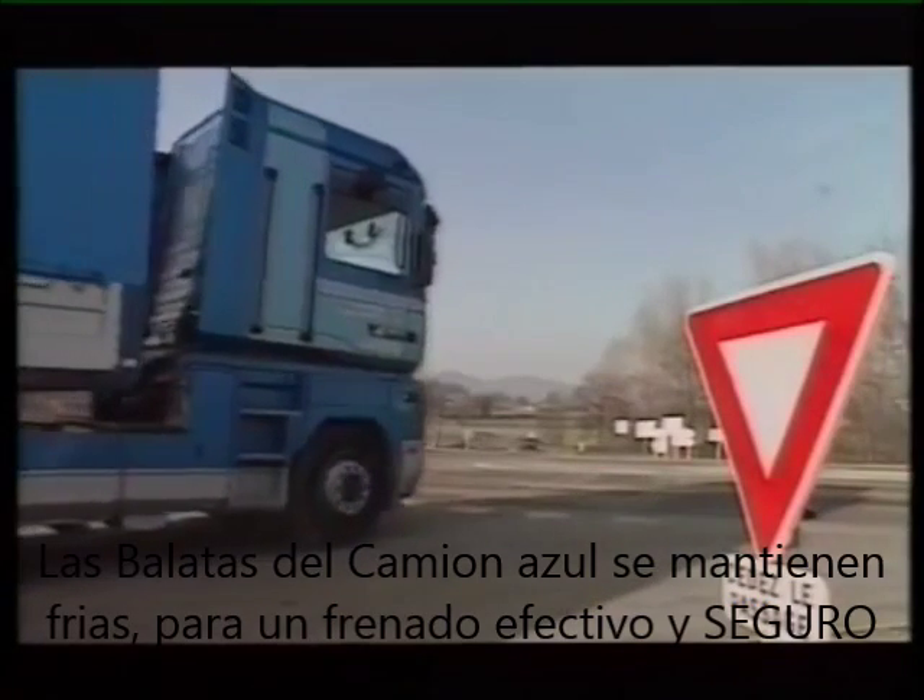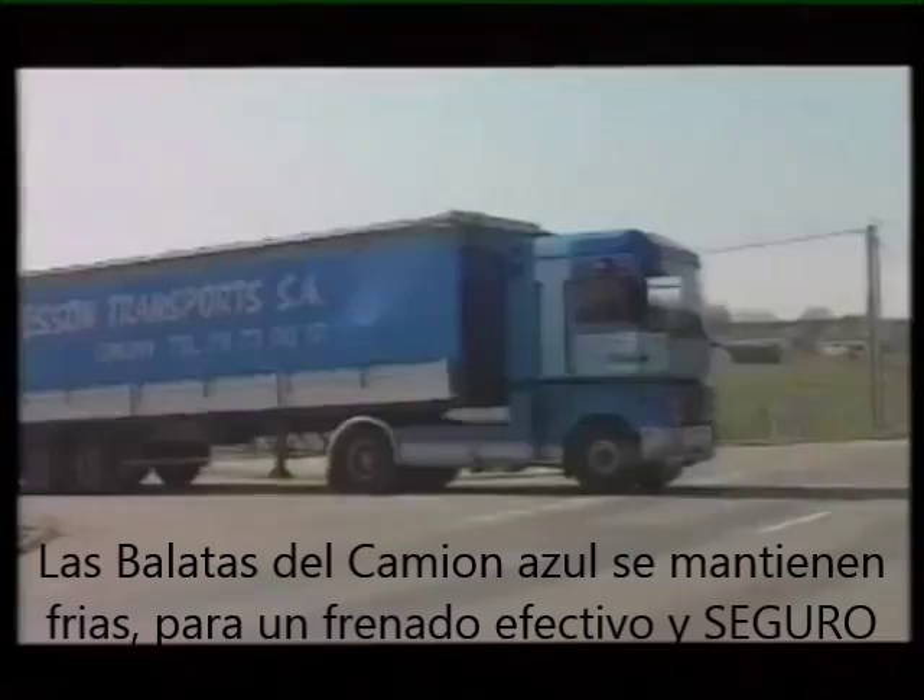The blue rig's brakes are still cool and therefore fully effective. It can stop safely.